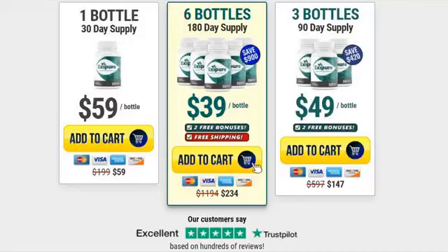In this Exipure review I will be giving you both the good and the bad to using this unique diet pill, so you can find out whether it's all hype or if it actually works. Please ensure that you watch this video from start to finish because at the end, if you still want Exipure, I will show you the cheapest place to get it. So let's check out the good points.